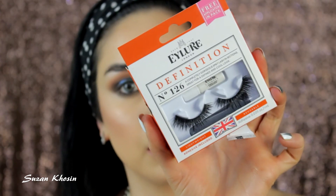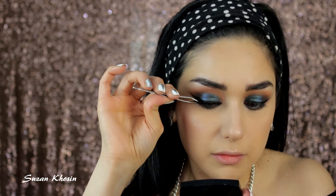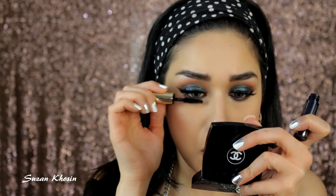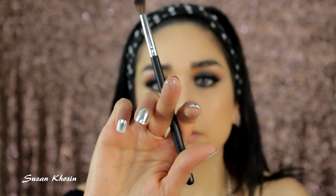I'm using Eyelure lashes in style Definition Number 126. I really like how thick they are — they're hard to apply but they look nice on the eyes, reminding me of Samantha by Huda lashes. Then I'm taking some silver glitter from Claire's store and applying it in the inner corner.